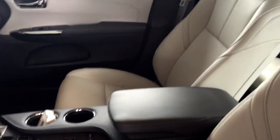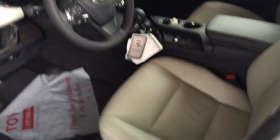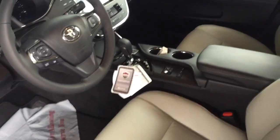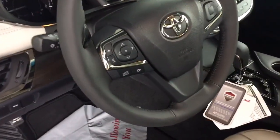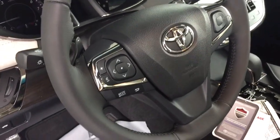Full power driver seat, smart key with push-button start, heated seats up front, and integrated controls for your audio and Bluetooth on your steering wheel.